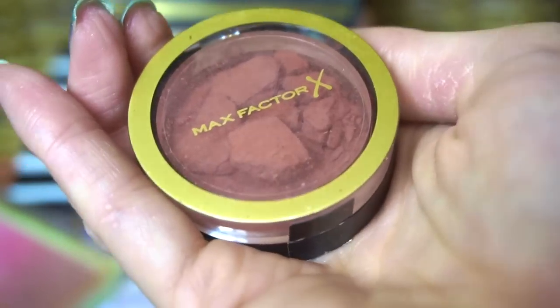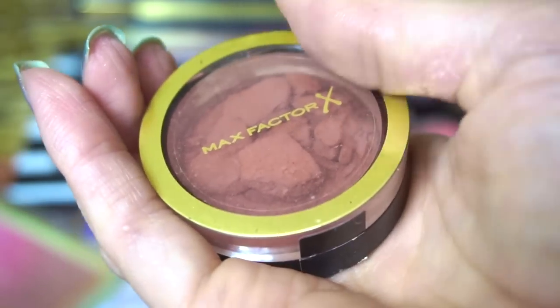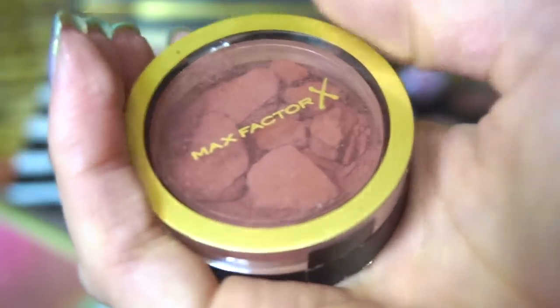This is a blush I got recently from Max Factor — this was part of the stuff that Look Fantastic sent to me for the Halloween look, but it arrived broken and I didn't bother repressing it. So I'm going to put it in the maybe, see if I can repress it and save it. If I can't save it with repressing, then I will declutter it.